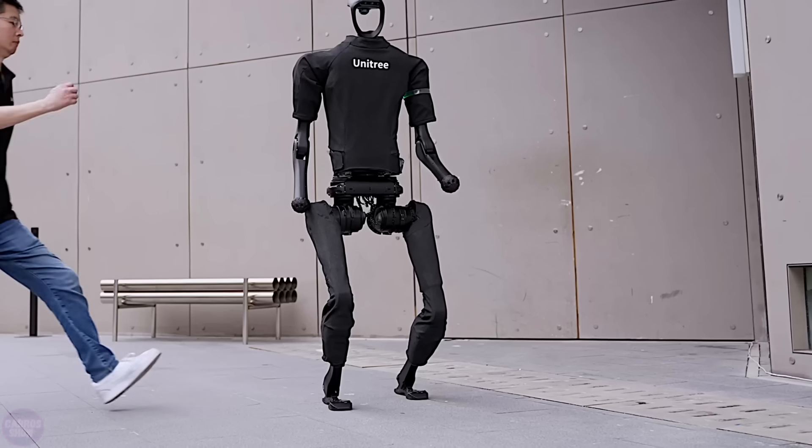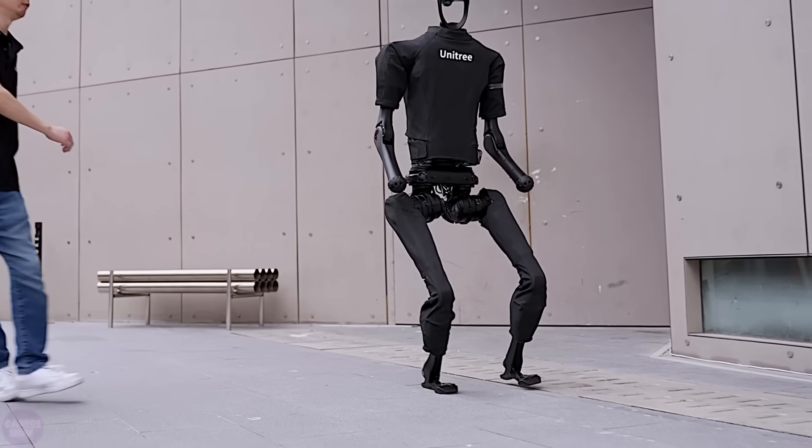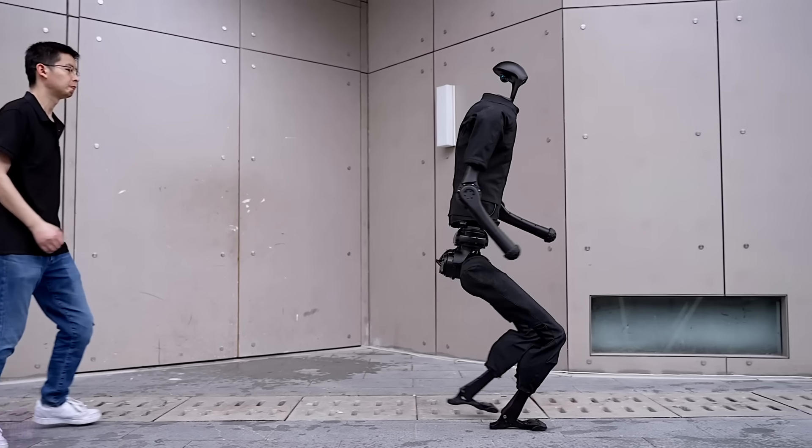Chinese company Unitree is also making strides in the field of humanoid robots, and the visibly agile H1 robot, showcased in a video, is now available for order at a price below $90,000. The first delivery is scheduled for the end of February 2024.